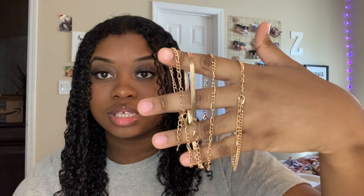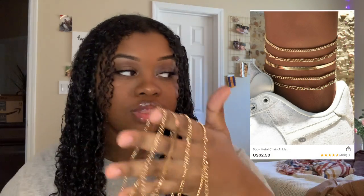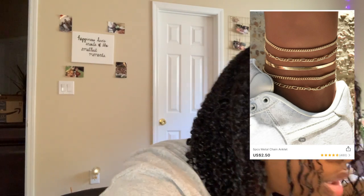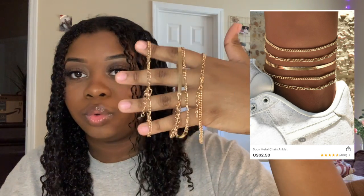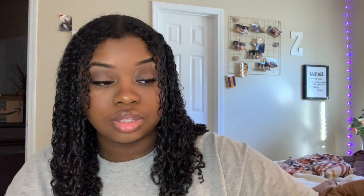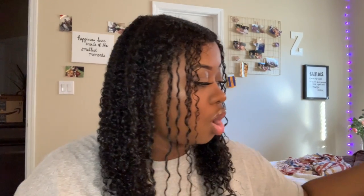The first thing I'll show you is this set of anklets. There's actually five of them but I don't know where the fifth one is. They're super cute. I also got a whole bunch of necklaces, so I'll try to separate them how they came.